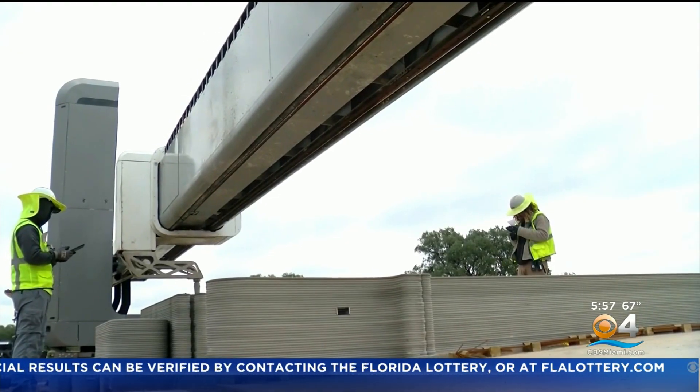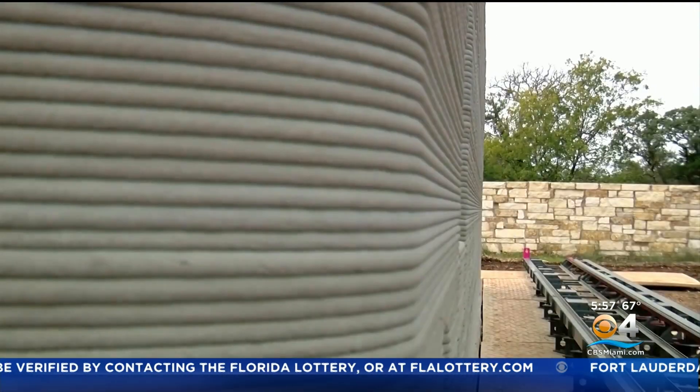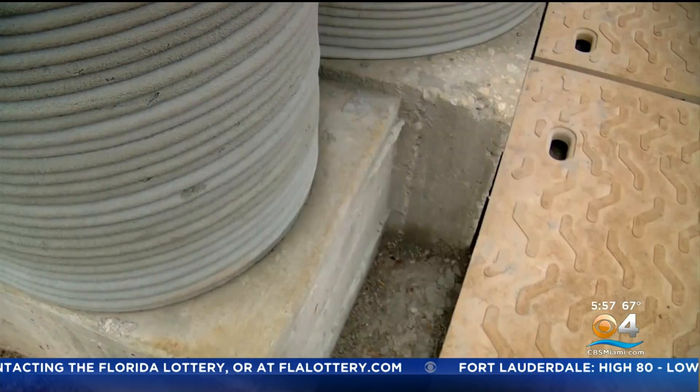A robot prints the full wall system of the home using layers of concrete. From the foundation to interior and external walls, you're looking at about five to seven weeks.